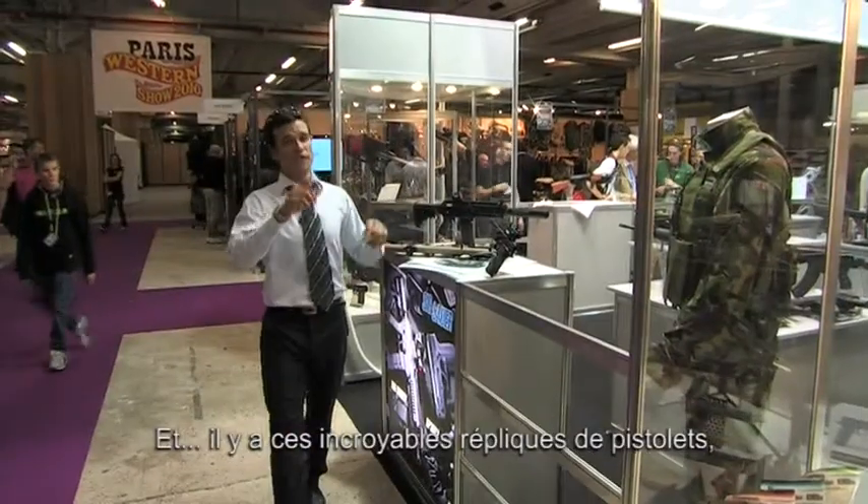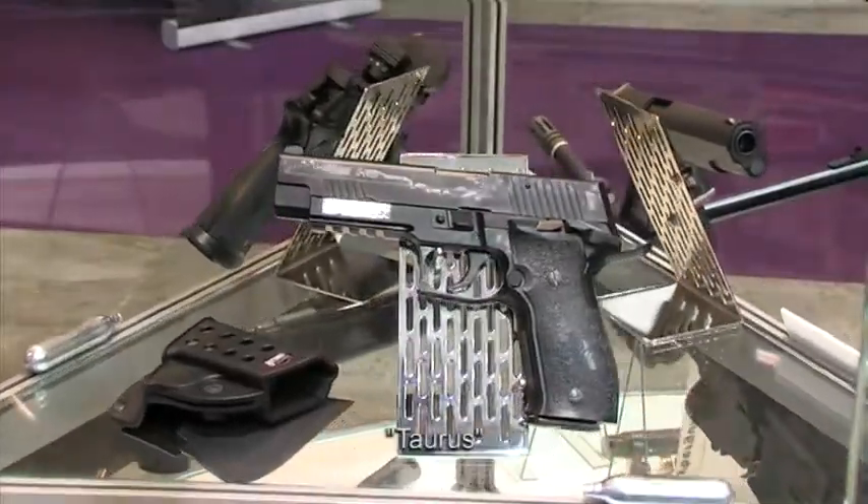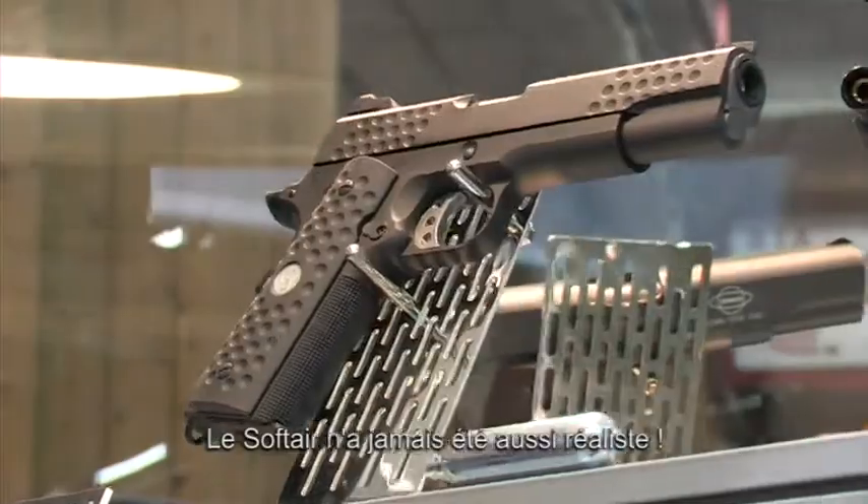And we've got these amazing new replicas — X5 Taurus 1911. Airsoft never looked so real. We're not far from perfection here.